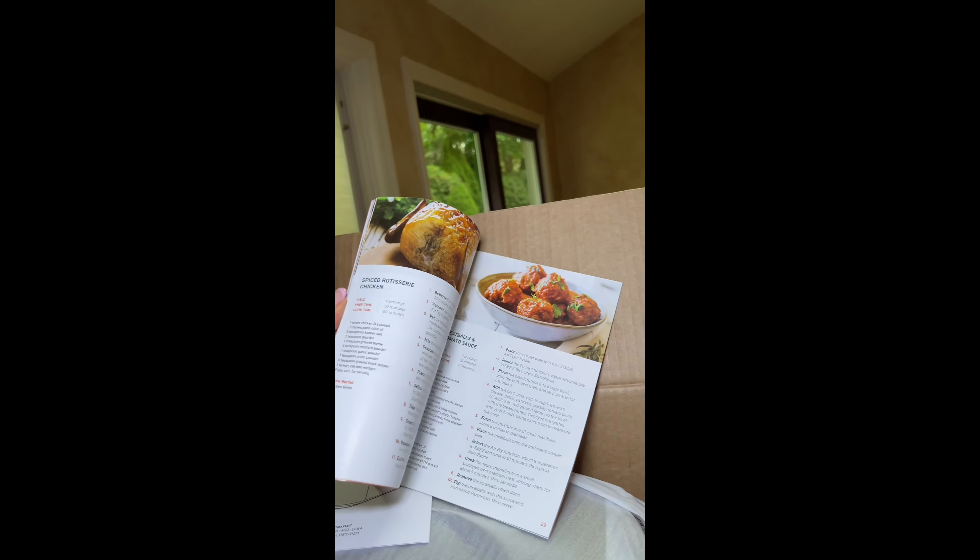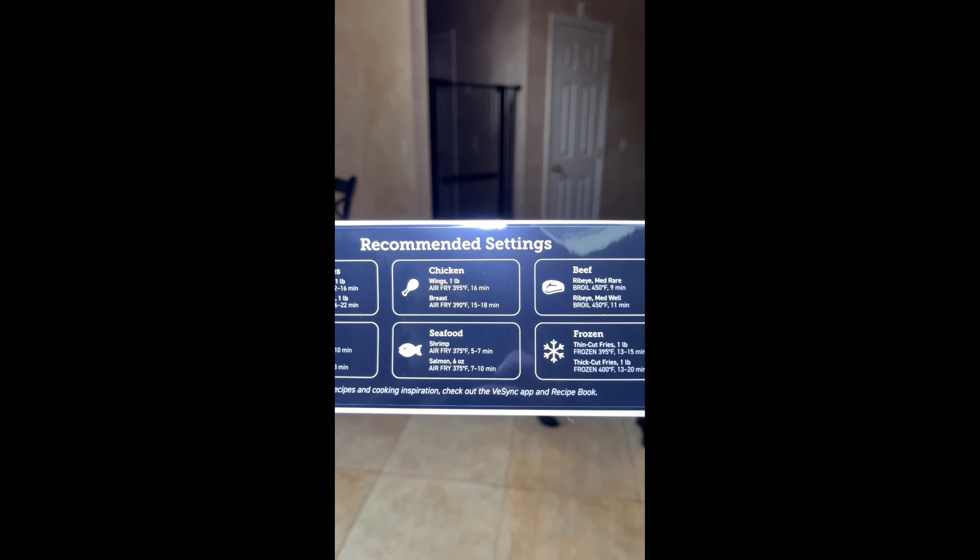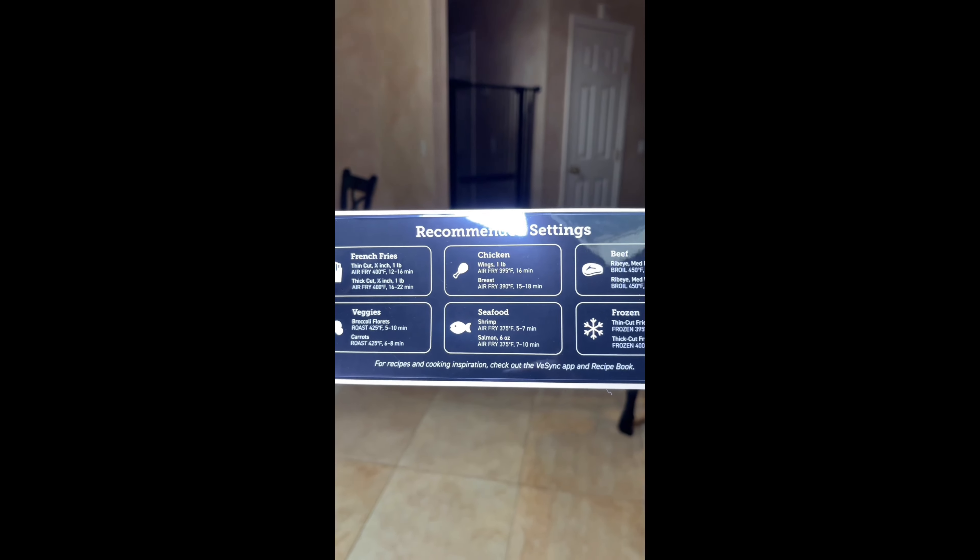Plus an app with 100-plus recipes, giving you access to a wide variety of recipes. And you can stick this on top of the air fryer and it will give you all the recommended settings.